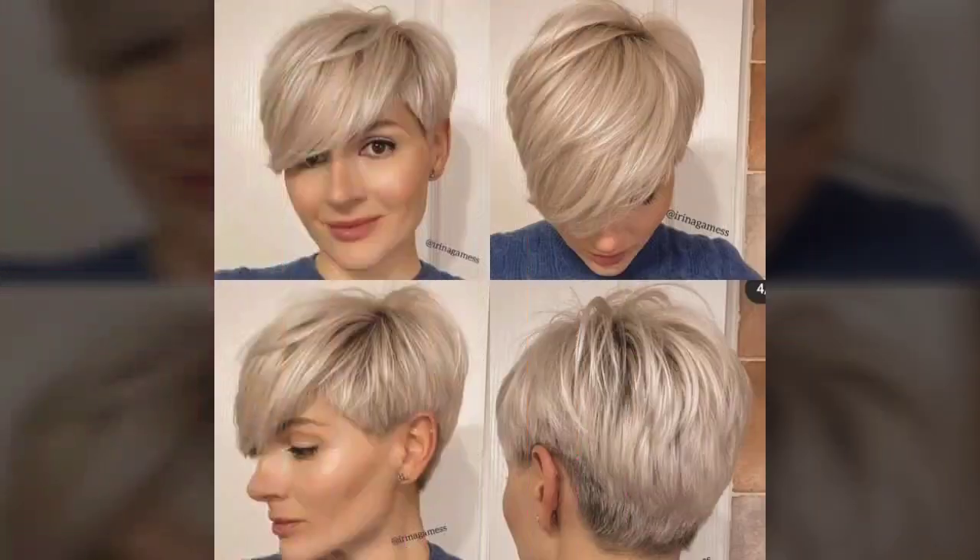These looks are especially for business women and working women. I must suggest you watch this video till the end — you will find all kinds of cutting ideas in our videos.